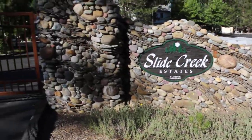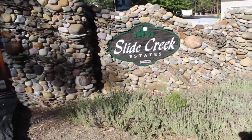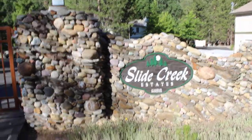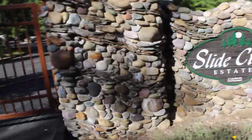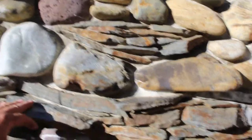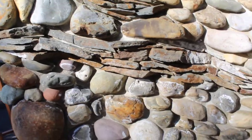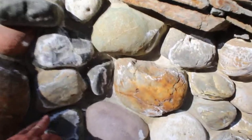This is a really creative item — a gated community wall where they took the natural river rock of the region and incorporated some patio flagstone. Looks like it would be Sydney Peak, but you could use any quartzite or any flagstone for that matter. The same concept applies.